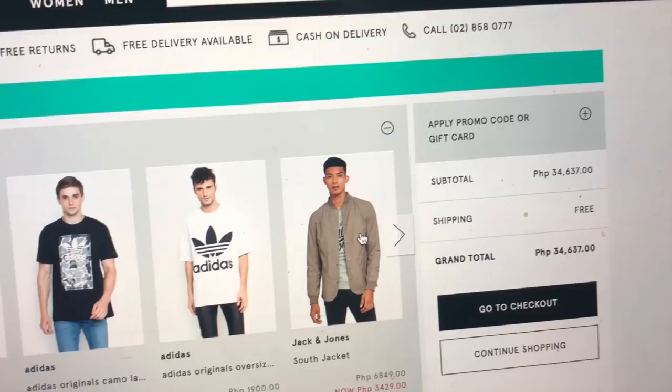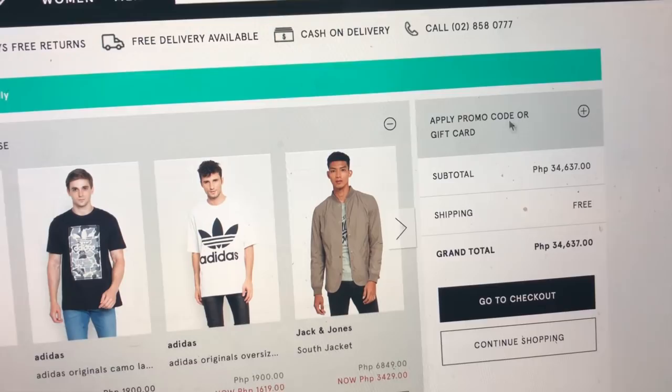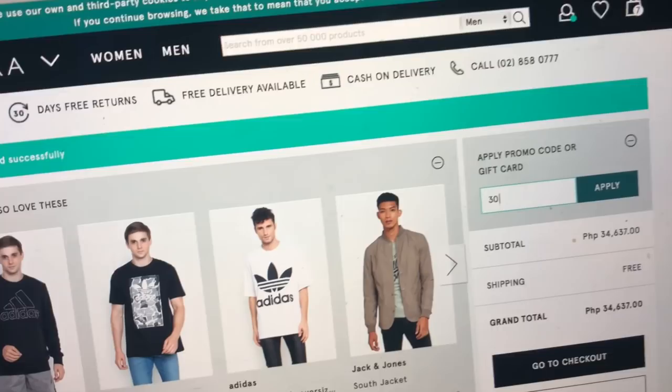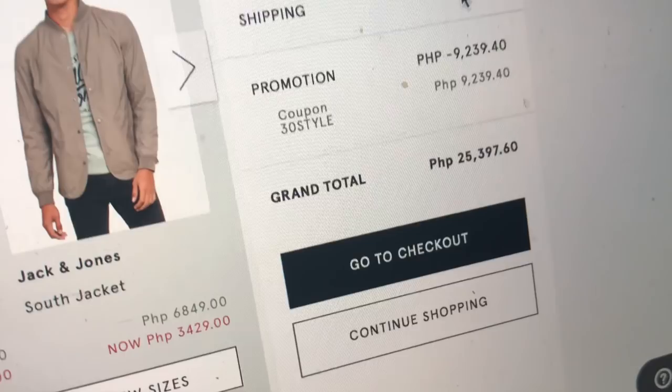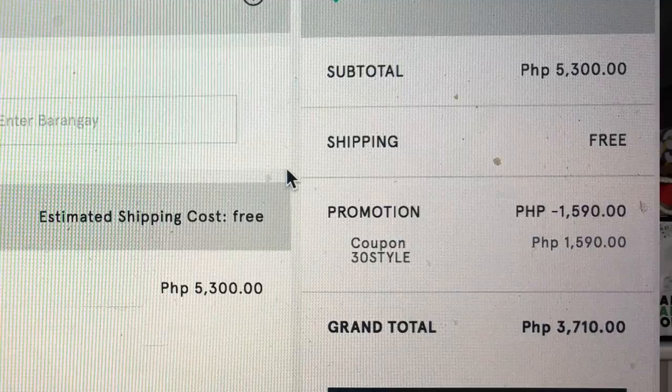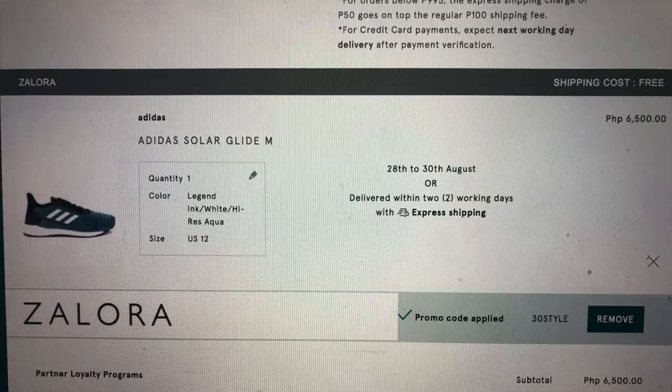If you don't want Adidas and prefer Nike, Saucony, World Balance, or any other brand, I have an answer for you — learn to use Zalora. Right now there's a code '30STYLE' — if you apply it, you get 30% off, 30 friggin percent off on sneakers! That applies to Nike and Adidas. I tried it and I could get the Prophere for a little over 3,000 pesos, or Campus shoes around the same price range. So many great deals with that 30% off code.